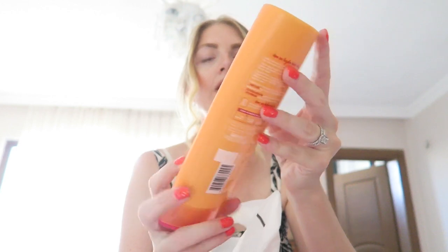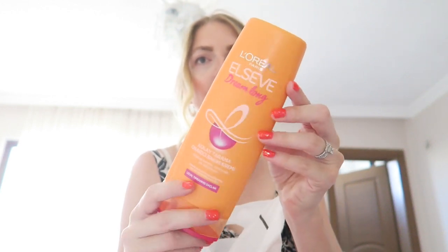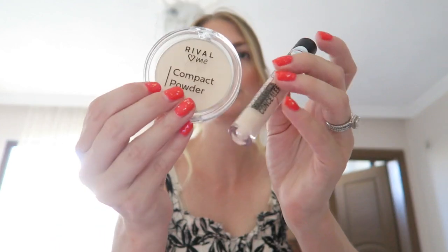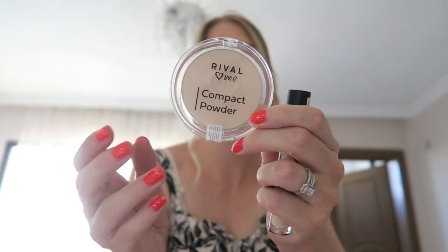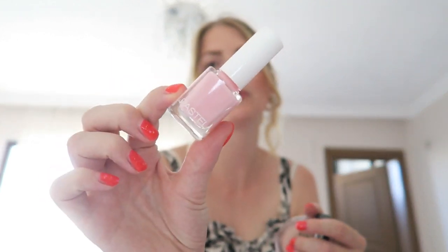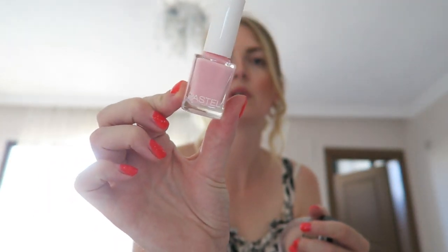Then I went to Rosman and got some conditioner — the L'Oreal Dream Long conditioner. I also got some makeup bits because my powder and concealer are almost finished. I got the Rival Love Me concealer, which I've been using for a while and really like. I also tried their powder for the first time in the color porcelain. And I ran out of my favorite nail polish — this is the Pastel nail polish in color 54. That's everything I got in the center, just bits I actually needed.